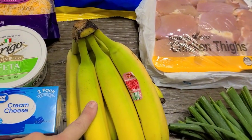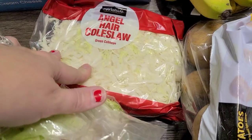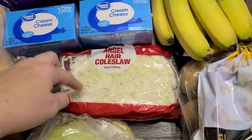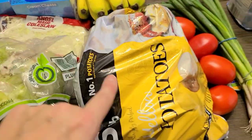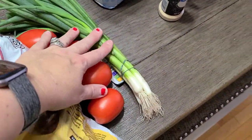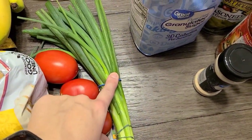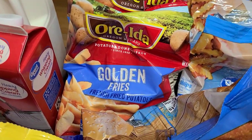For produce, I got a bunch of bananas, some coleslaw mix for the hot dogs, a head of lettuce, a five-pound bag of yellow potatoes, some Roma tomatoes, and a bunch of green onions — that's going to be for the million dollar chicken on the menu this week. For frozen, I got two bags of the golden fries.